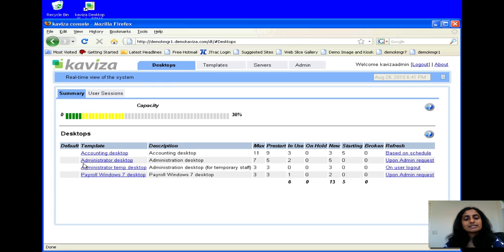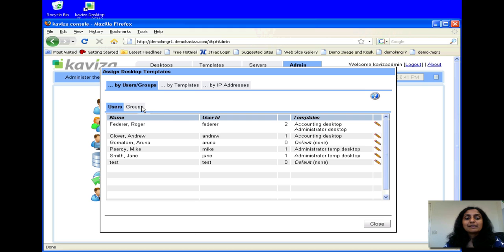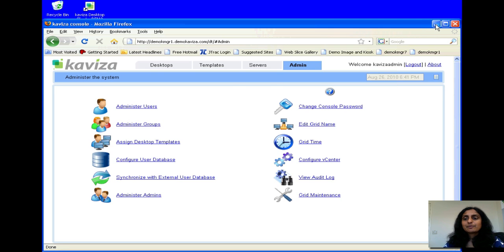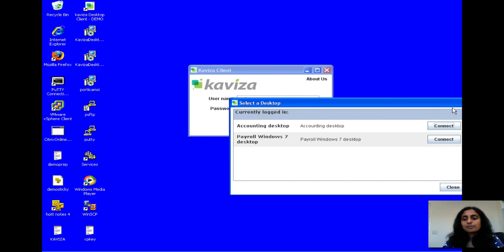Once you've set up your desktops, you can connect users to these desktops by connecting Kaviza to Active Directory, and then specifying for the different groups and users in Active Directory what desktops you want to assign them. We've given all the accounting users an accounting desktop, and all the payroll users a payroll desktop.